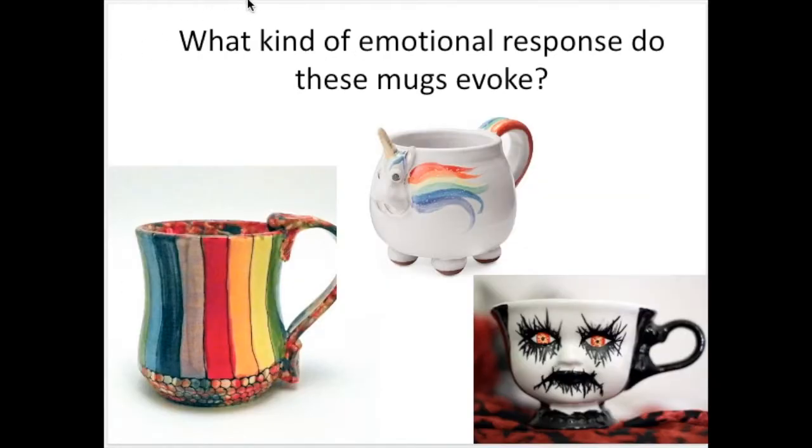So what kind of emotional response do these mugs evoke? For this first one, it's very rainbow colored, happy and bright, with a lot of little details on the bottom on the inside — kind of childlike with all the rainbow going on, and also very happy. This one is kind of whimsical because it's a unicorn, but it's quite a plump unicorn with her little hooves and her little tail coming out. And then this last one is quite scary, kind of a horror theme — definitely very contrasting to these two happy ones.